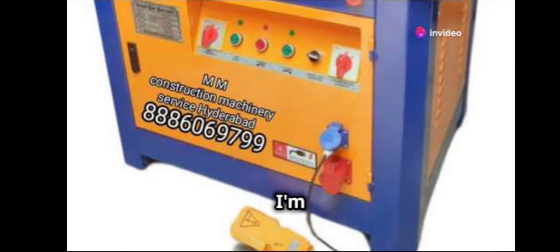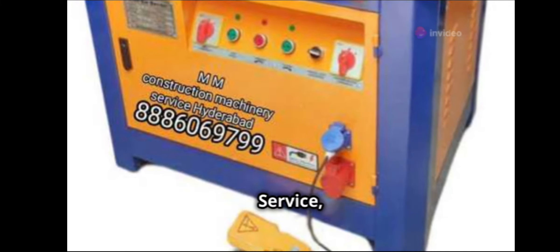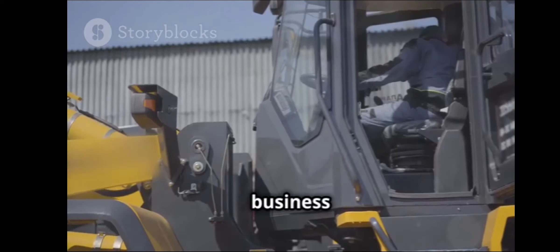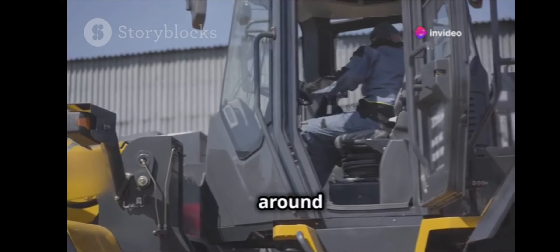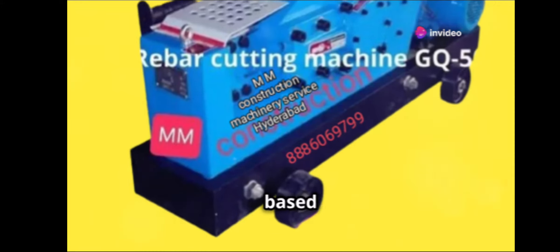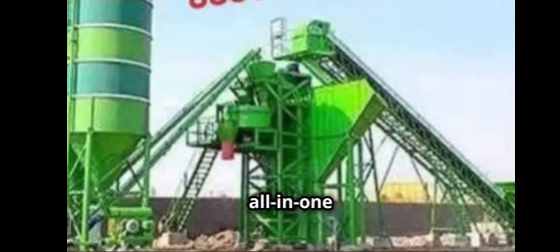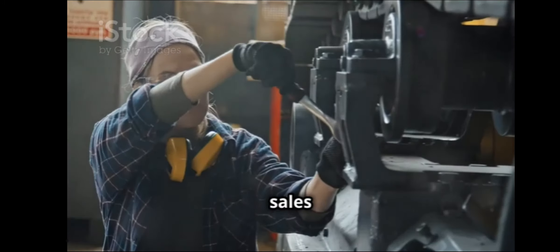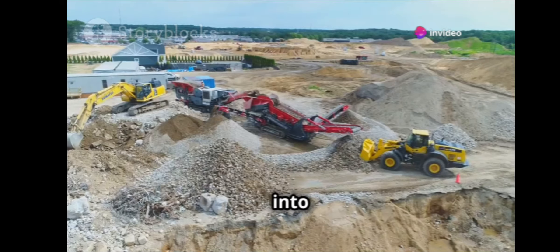Hey everyone, I'm here today to give you the inside scoop on MM Construction Machinery Service, your go-to hub for all things construction. If you're a business owner in the construction industry, you're definitely going to want to stick around for this. MM Construction Machinery Service, based out of Hyderabad, is not just any machinery service — they're your all-in-one solution for a vast array of construction equipment, from sales to service and even spares. Let's dive into what they offer.